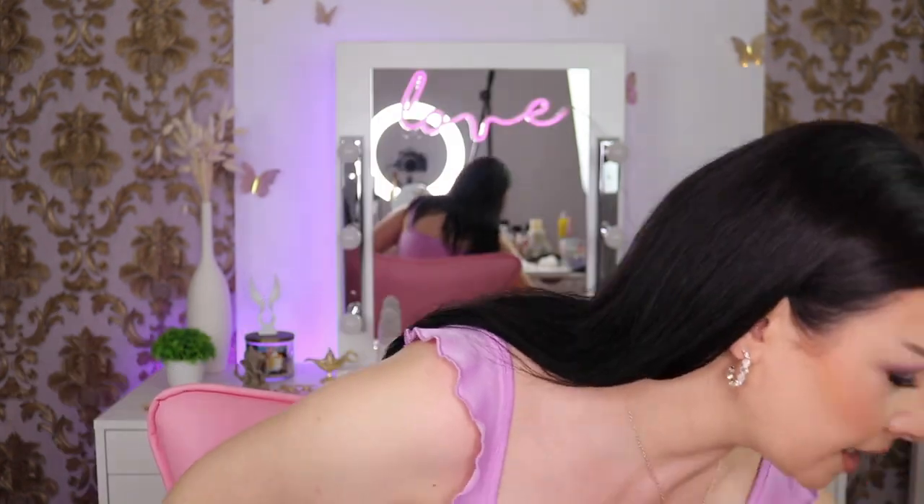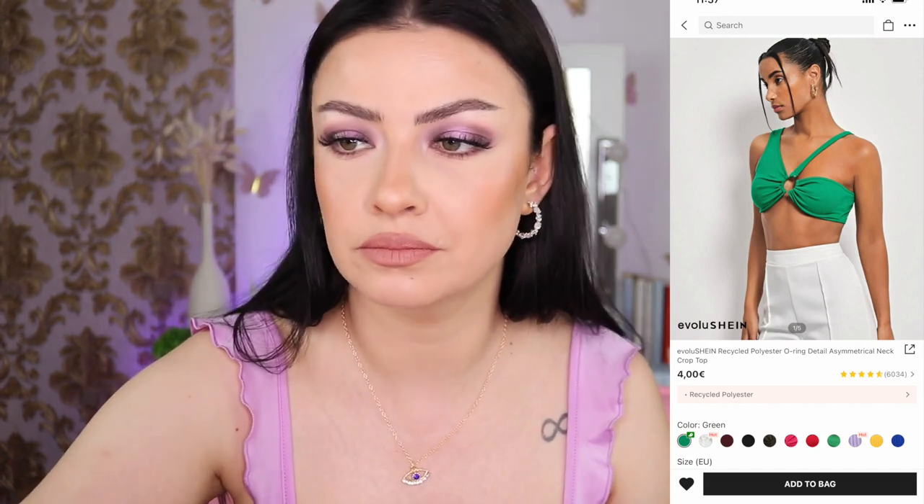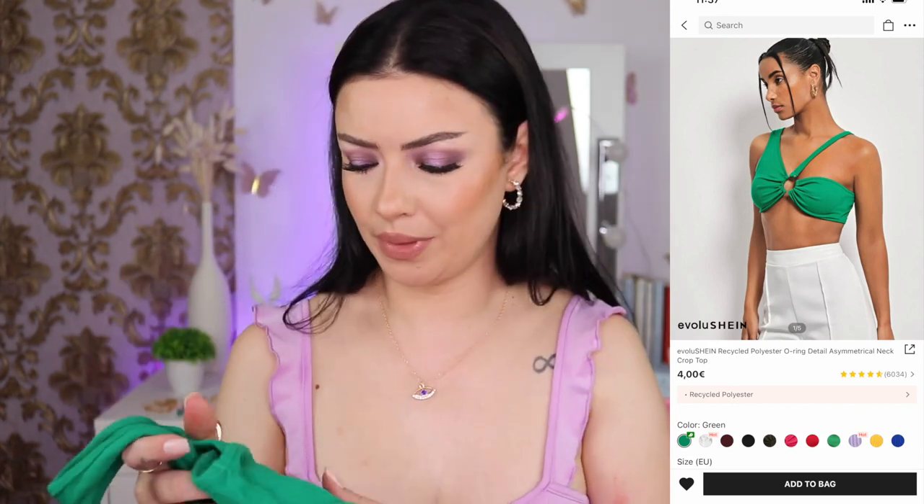Next — oh my goodness, this top is so short. I don't know what I was thinking and I don't know if I'll ever wear this because where would I go wearing what is basically a bra? It says 'recycled polyester' — I think that's partly why I bought it. It's the recycled polyester O-ring detail asymmetrical neck crop top. They have a bunch of colors; I went with green because it was on sale — I think I paid two or three euros. I got it in size 36, which is small.